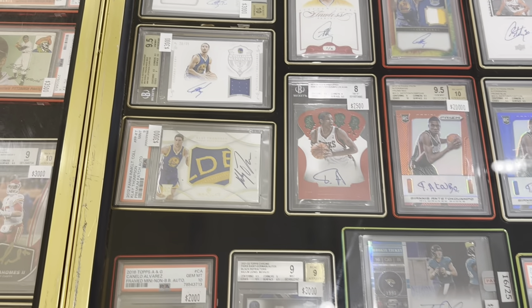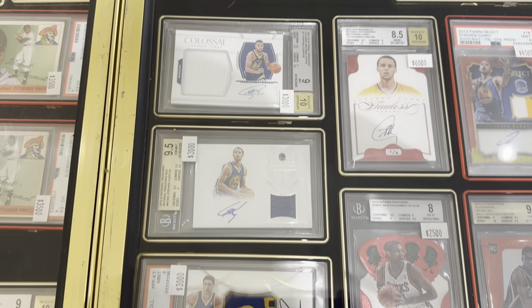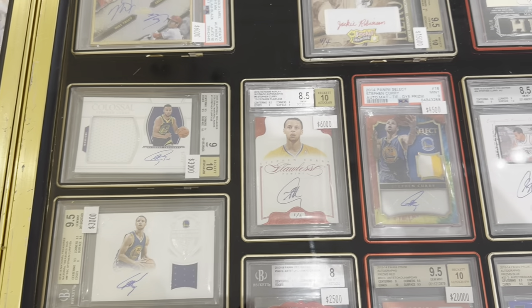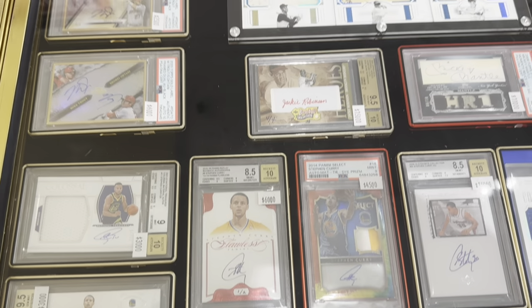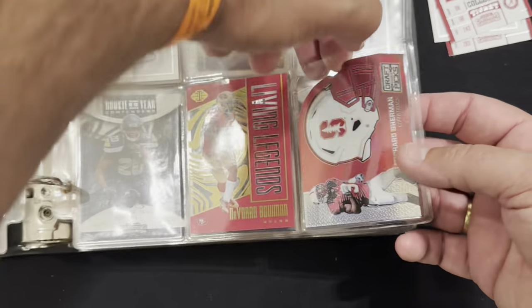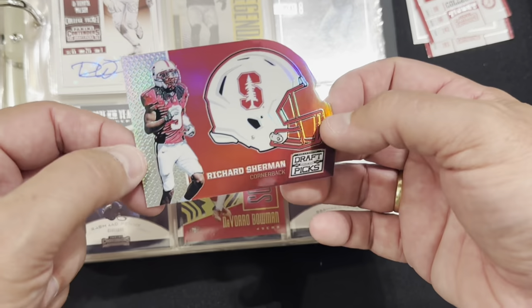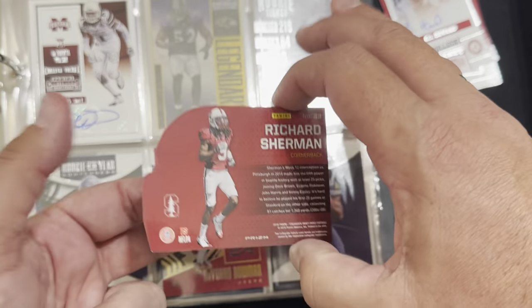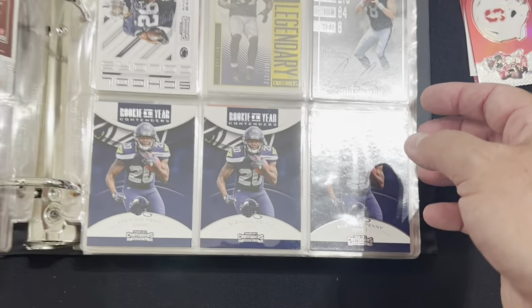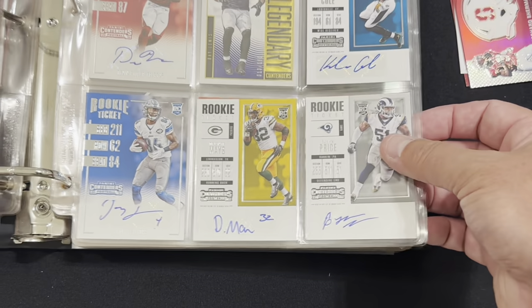I talked to this dealer for a minute and asked if I could film all this stuff — it was unbelievable. Then I went over and found a table where a dealer had a binder and all the cards were a dollar. I love Stanford — my great-grandpa went to Stanford. I saw a cool Richard Sherman card and thought that's cool for a buck, I'll throw that in my personal collection.